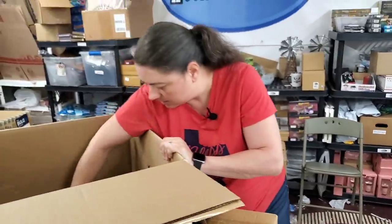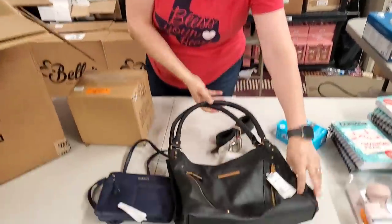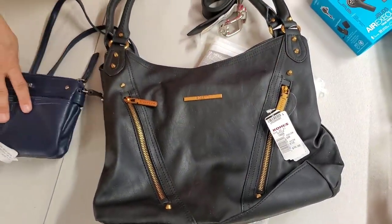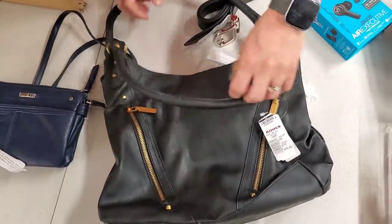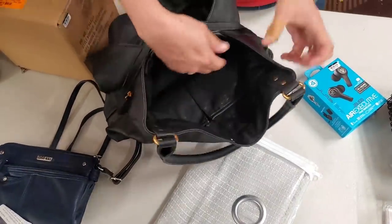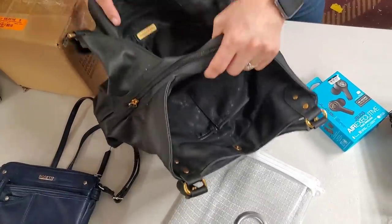And here's the same brand — this purse is black. Originally $75. And the little crossbody bag is blue — don't get them mixed up. Little zippers there, originally $75. I think this is a leather bag — both of them are leather.